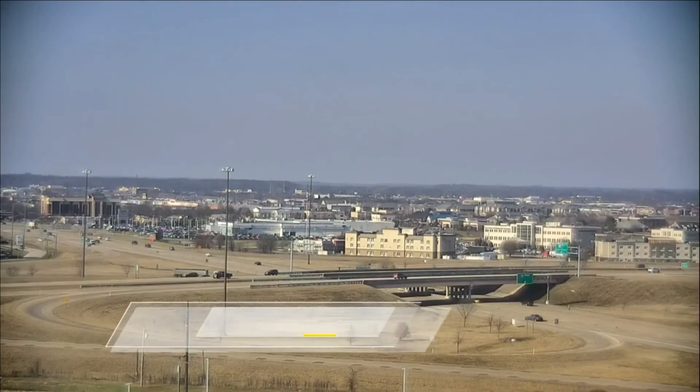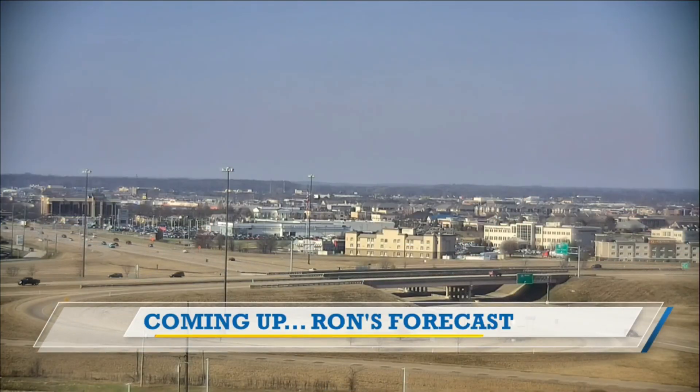Ron Rhodes loves tea too — he's drinking Earl Grey right now. He notes he needs to get some of the real loose leaf tea, not the scraps. It's not scraps — it's the real deal, the full meal! Stay tuned for the forecast coming up.